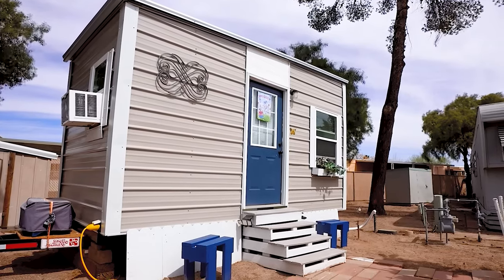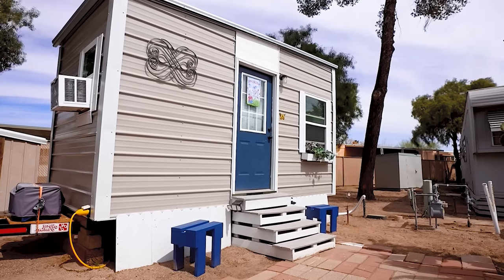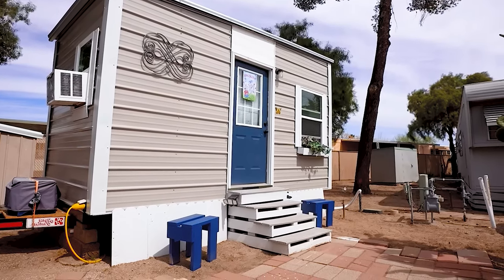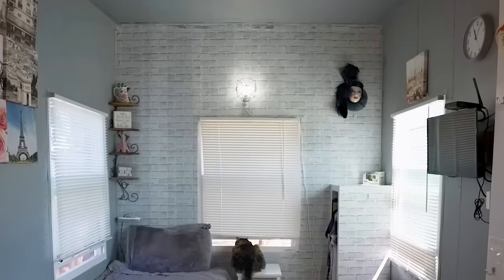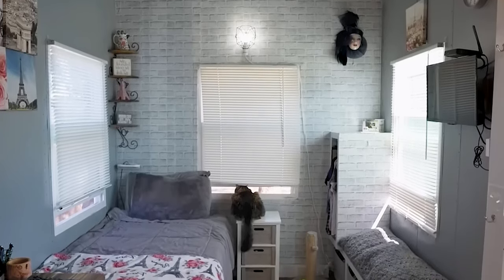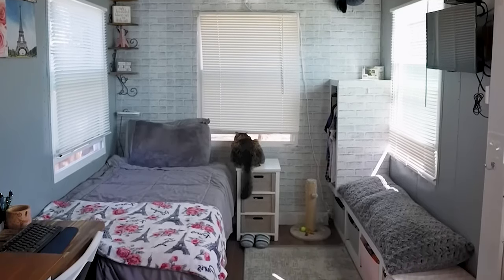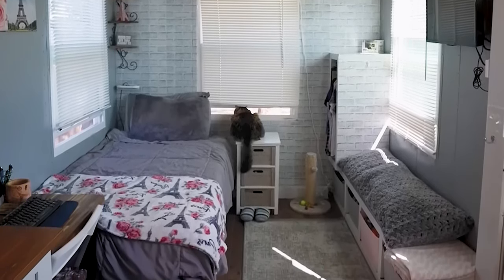The wall insulation is made of 2-inch closed-cell polystyrene foam, which helps keep the house cool on hot days. The interior is finished in light tones, visually expanding the space. One wall features self-adhesive wallpaper, adding individuality to the interior, while the other walls are simply painted.